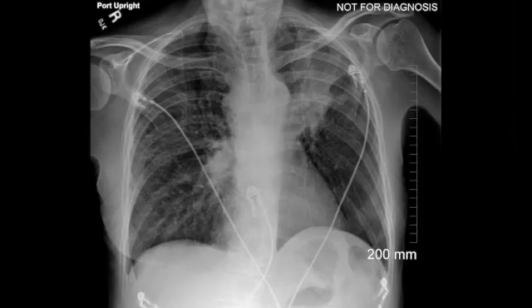Single-view chest radiograph demonstrates mass-like airspace consolidation in the left suprahilar region. There is elevation of the left hilum, suggesting atelectasis in the left upper lobe. There is also widening of the upper mediastinum, suggesting mediastinal lymphadenopathy. There is also some right hilar fullness, which can be seen in hilar adenopathy as well.